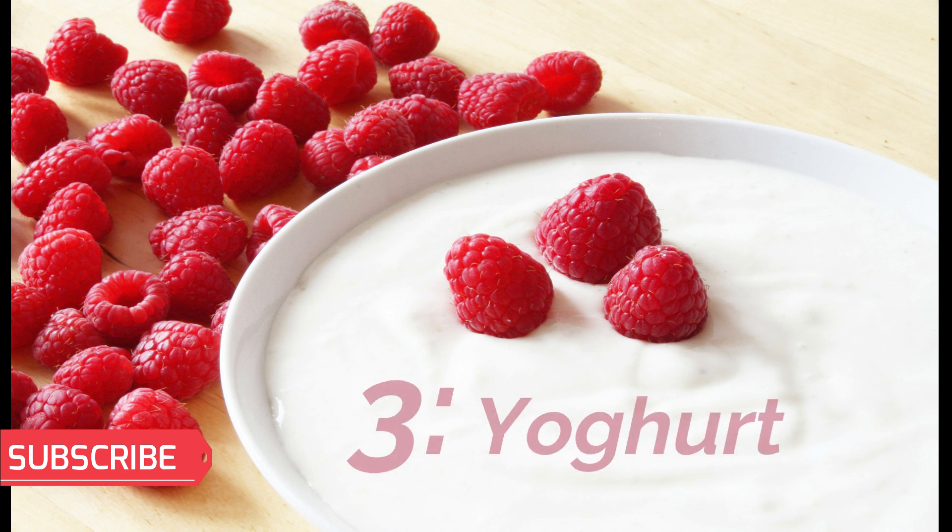Number 3: Yogurt. Yogurt contains plenty of probiotics, commonly known as good bacteria, which keep the stomach healthy. You can serve a scoop of yogurt with a spoonful of honey or some fresh fruits.